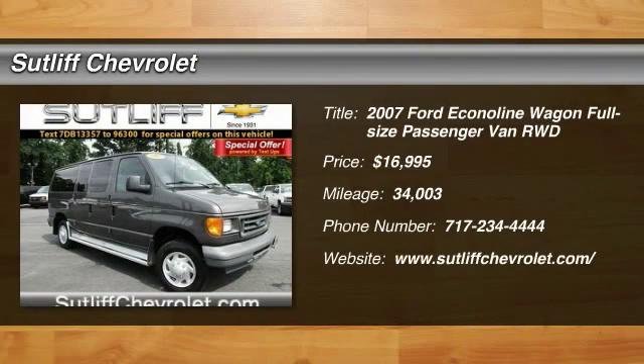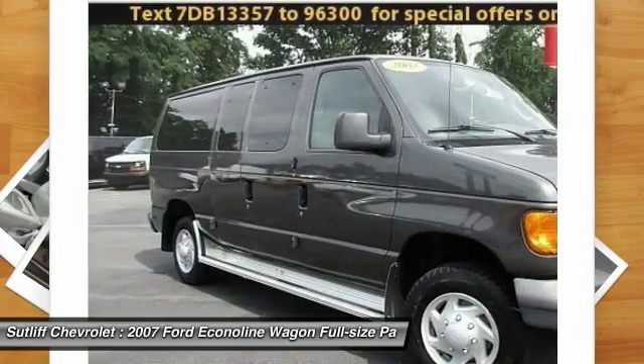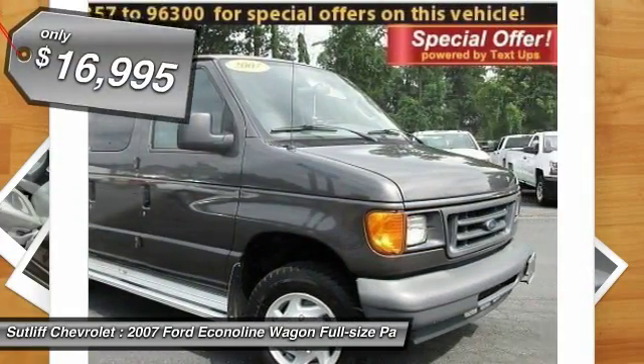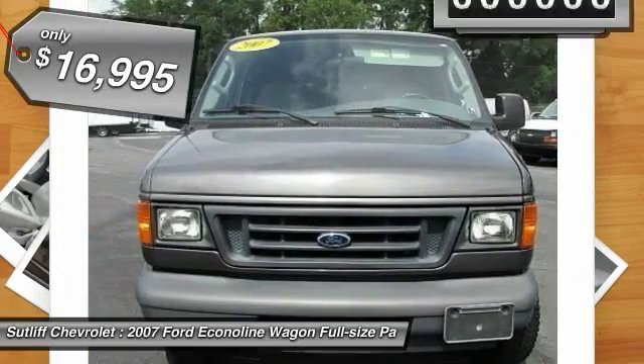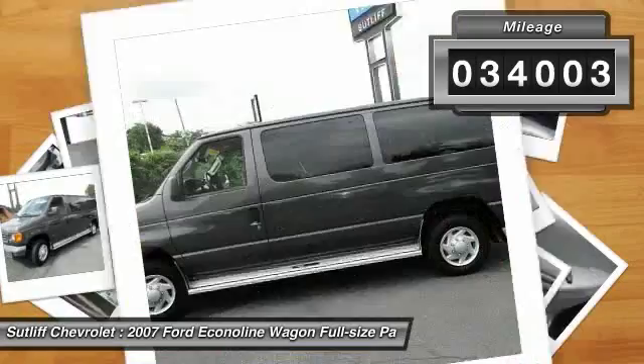The 2007 Econoline. The Ford Econoline is a great work vehicle with plenty of room for any type of tool on the planet. You won't go wrong with the Econoline, and it is priced below $20,000. This vehicle has less than 35,000 miles.